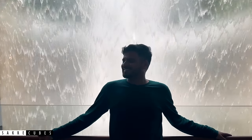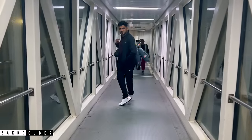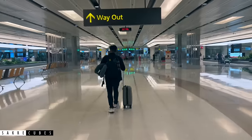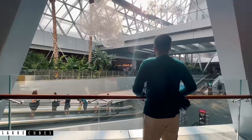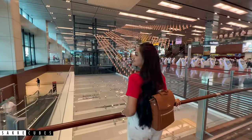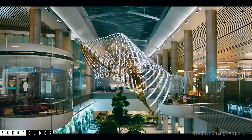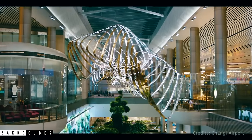Hey guys, welcome back to Sakri Cubes and this is Sagar. When we travel to other countries, the first thing we want to do is get out of the airport as quickly as possible. However, in Singapore it's quite the opposite — people often plan to spend at least 6 hours at the airport itself. Some travelers even choose long layovers at Singapore just to explore this airport.